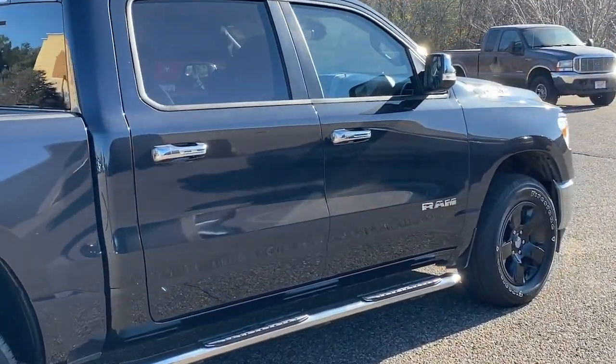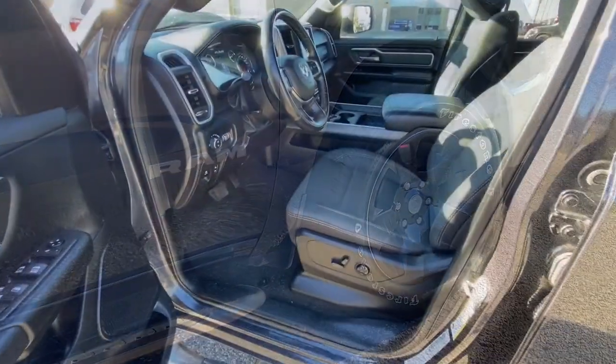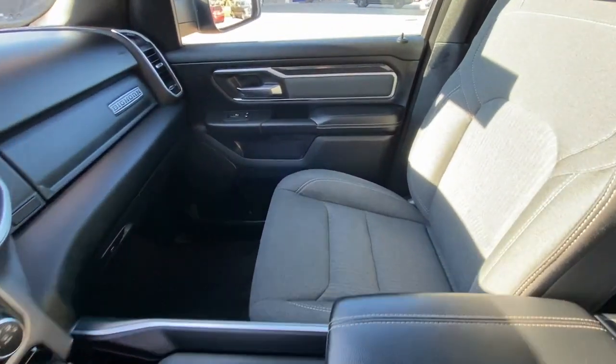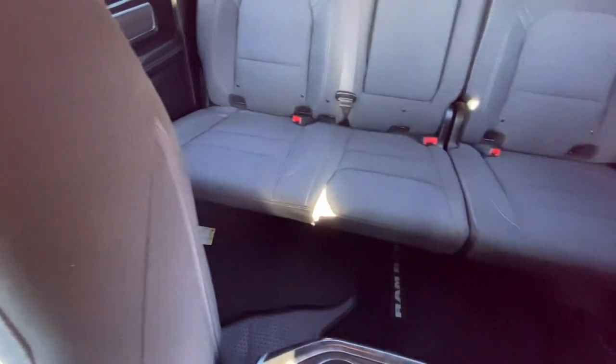These are just some of the great options this vehicle comes with: keyless entry, backup camera, fog lamps, keyless start, heated mirrors, four-wheel drive, V6 cylinder engine, Bluetooth connection, aluminum wheels, and stability control.